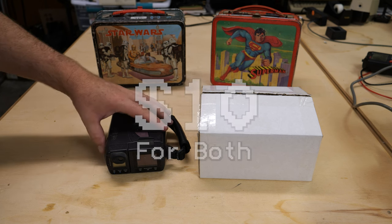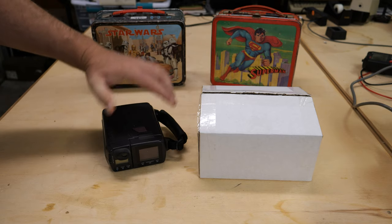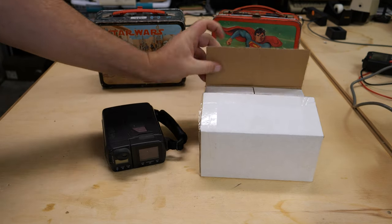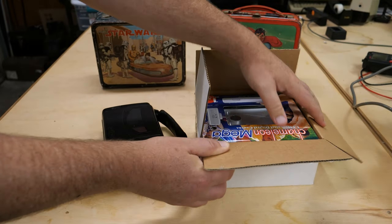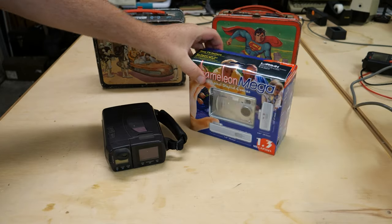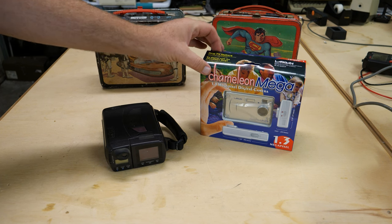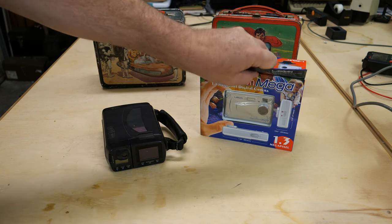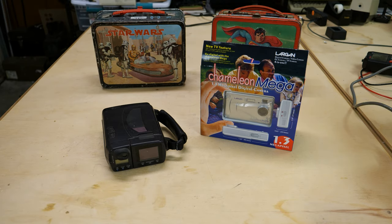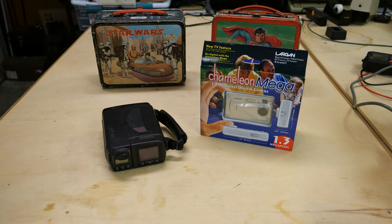On this side we have a camera of some sort, and I'll get into that in just a minute. And then on this side, if I open up this box, I actually have another camera — it's the Chameleon Mega 1.3 megapixel. So I found these two things; they were both cameras and they look to be from either the early or the cheap days of digital cameras. I thought it might be interesting to take a look at these two.